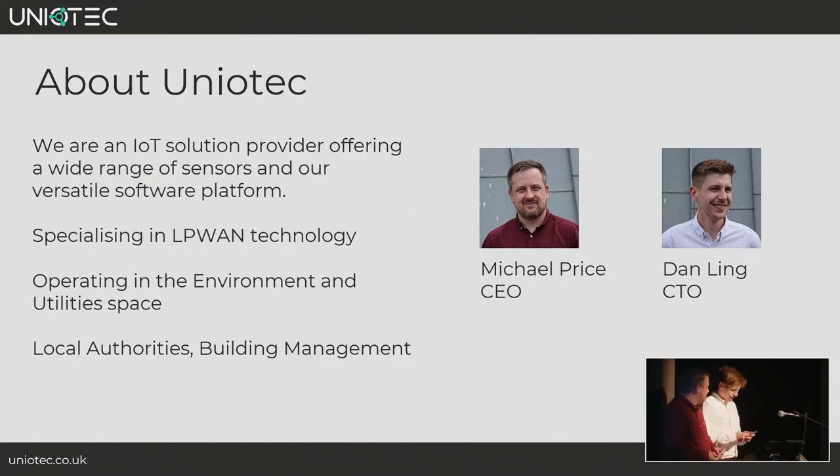We are Uniotech, an IoT solution provider. We offer a catalogue of hardware and applications that all feed into our unified software platform. We specialise in using sensors that operate in LPWAN technology, which stands for low power wide area network. We mainly operate in the environmental and utility space, with local authorities and building management companies being our main customers.